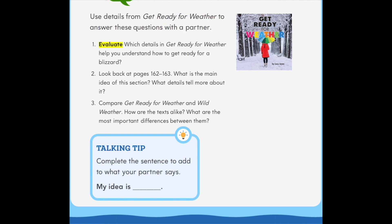Turn and talk: use details from 'Get Ready for Weather' to answer these questions with a partner. One: evaluate which details help you understand how to get ready for a blizzard. Two: look back at pages 162 to 163 — what is the main idea of this section, and what details tell more about it? Three: compare 'Get Ready for Weather' and 'Wild Weather' — how are the texts alike, and what are the most important differences? Talking tip: complete the sentence to add to what your partner says: 'My idea is...'